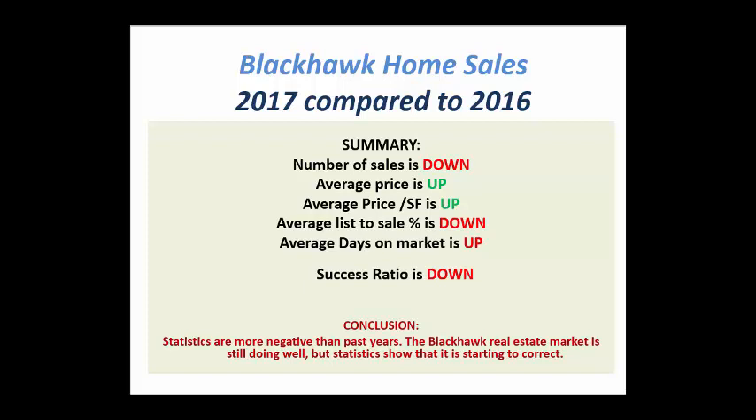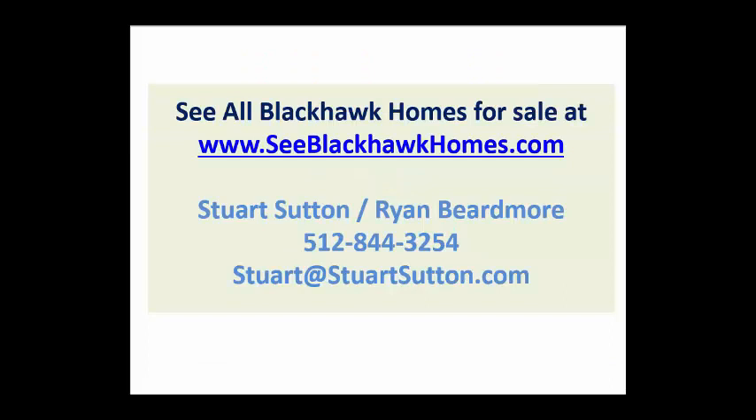But a few years ago, all of these stats were positive. So we're starting to see the signs of a correction. That doesn't mean it's happened, and we're not quite sure when it's going to happen. But the market has started to soften a little bit, and that's something that you want to be aware of.